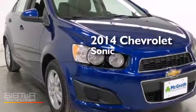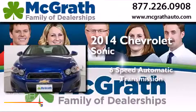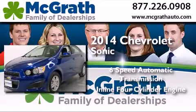This is a 2014 Chevrolet Sonic. This car has a six-speed automatic transmission and an inline four-cylinder engine.